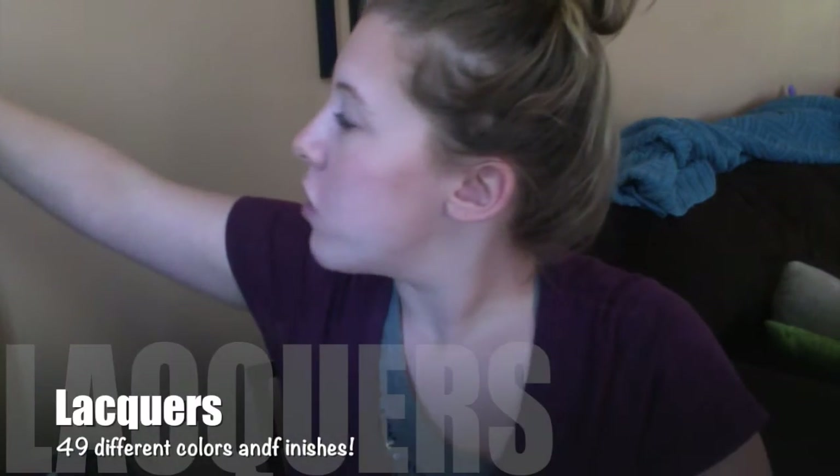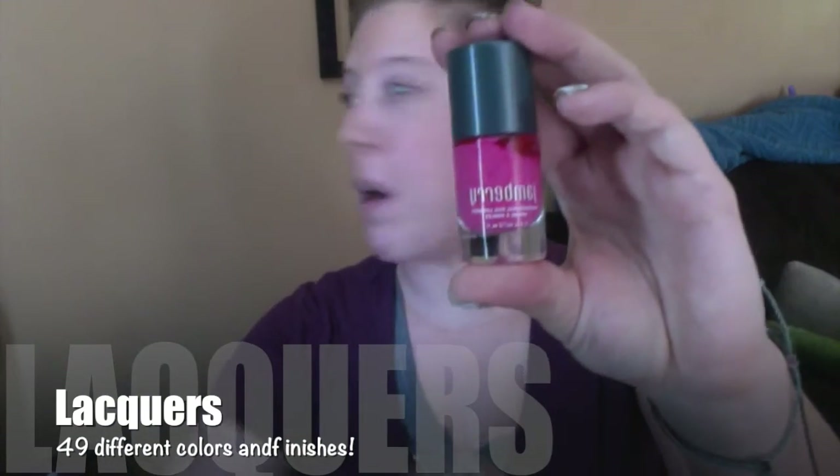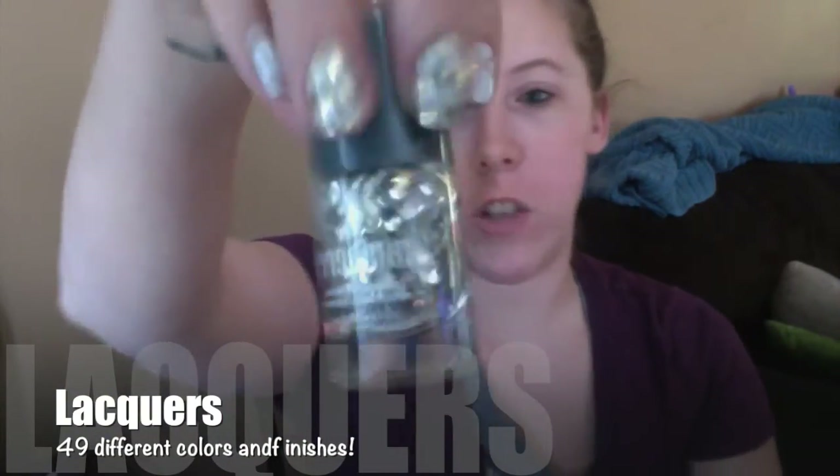We also have a line of polishes — let me show you a polish. Here's one of our polishes. We also have design dimensions, which are great to use on top of your nails if you love to do nail art.